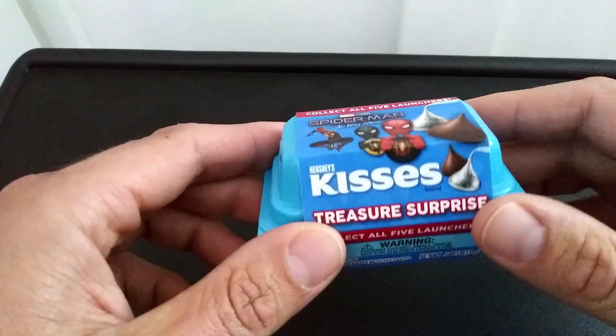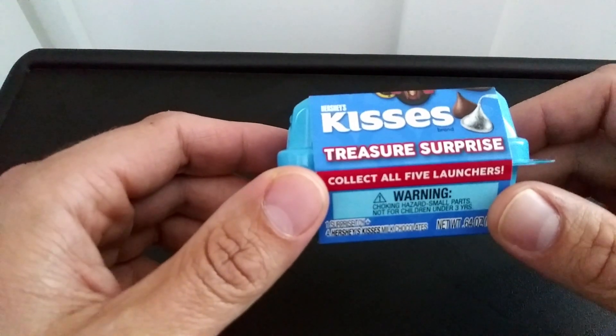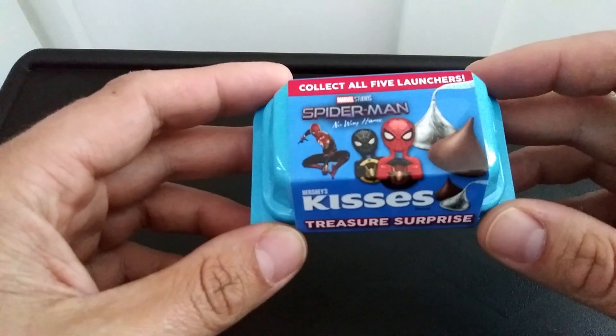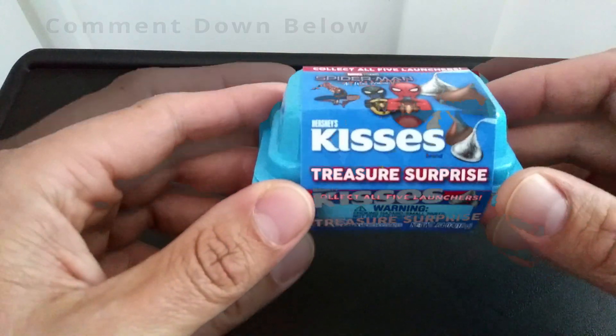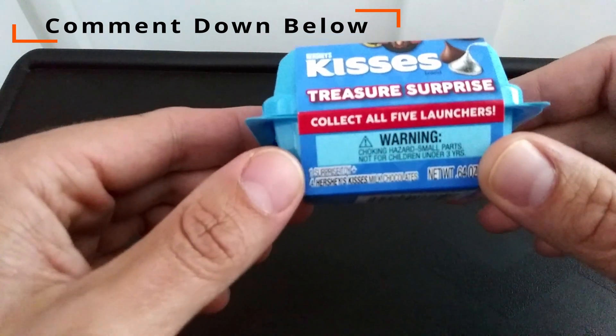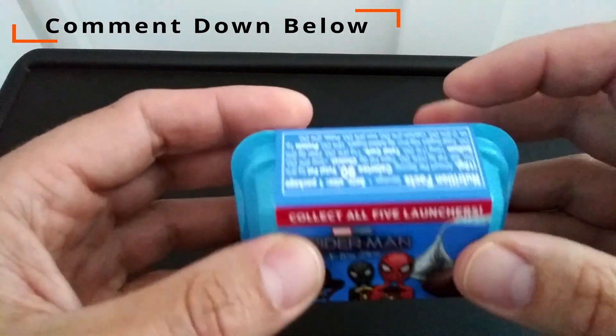All right, what we're gonna do is open this up. We're first gonna do a Hershey Chocolate Kiss review, and we're gonna save the Treasure Surprise to last. Which launcher do you think I'm gonna get — one of the two on the front, or one of the ones we don't see?